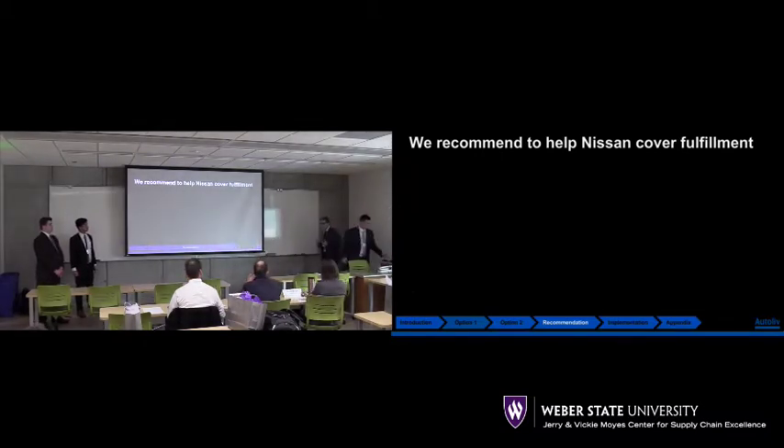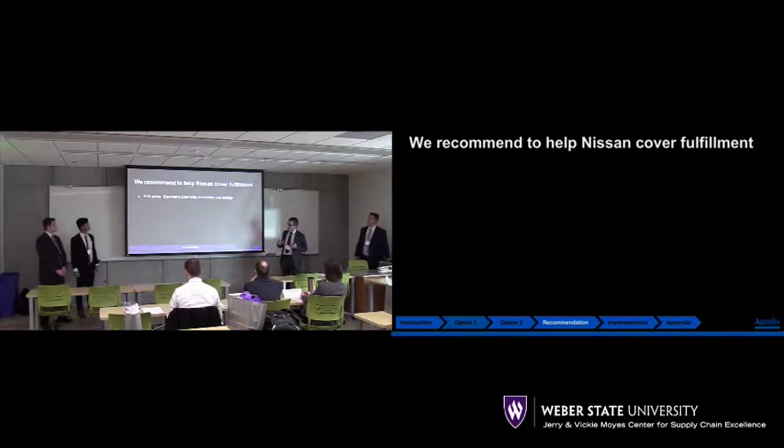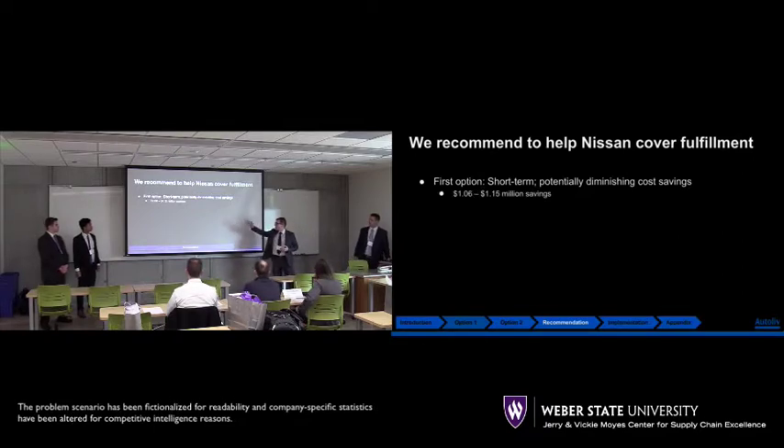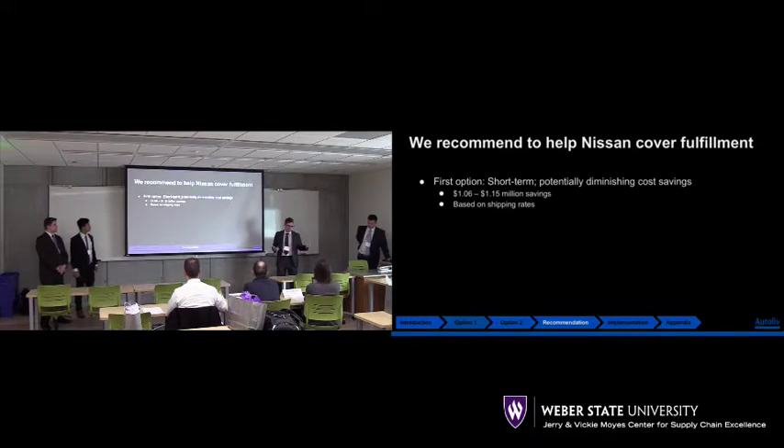A quick recap on our two options: Option one is Autoliv providing direct shipment to Nissan's locations. We believe it's a short-term fix with potentially diminishing cost savings — anywhere between $1.06 to $1.15 million. However, there's one thing we need to take serious consideration of: the $0.35 buffer with shipment costs. If shipment costs rise past $0.35, we're no longer making a profit.